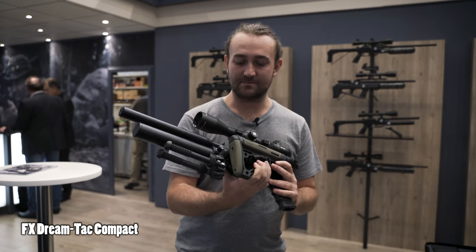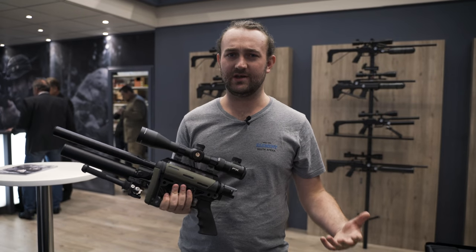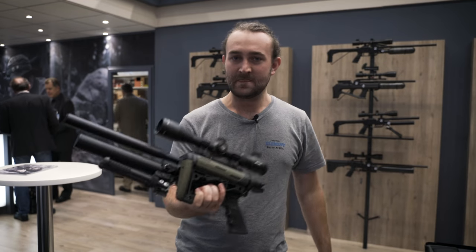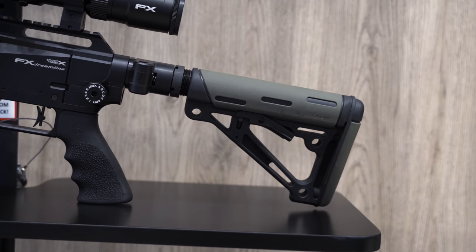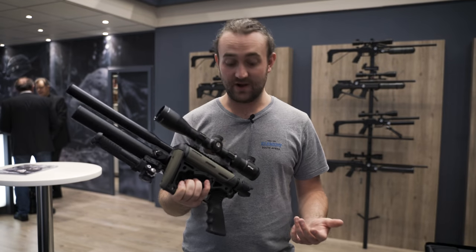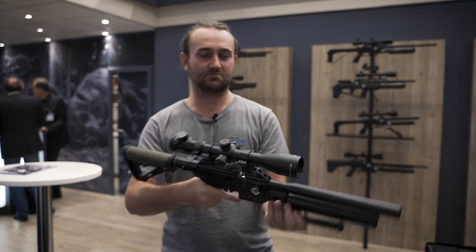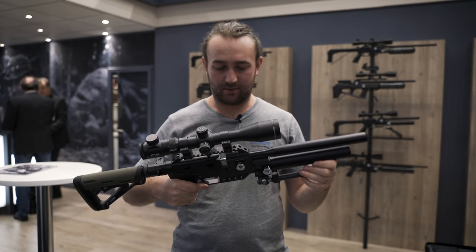I'm going to start off with probably the gun that's most exciting to me: the Dreamline Tactical Compact. This thing basically has a much shorter barrel, so you're not going to compare it to the Impact, Crown, or extended Dreamline for long-range shooting, but just for walking around as a truck gun, playing around — it's still going to be accurate. It has a folding AR-15 stock, it's very maneuverable, and out of everything this year this is probably what excites me the most.